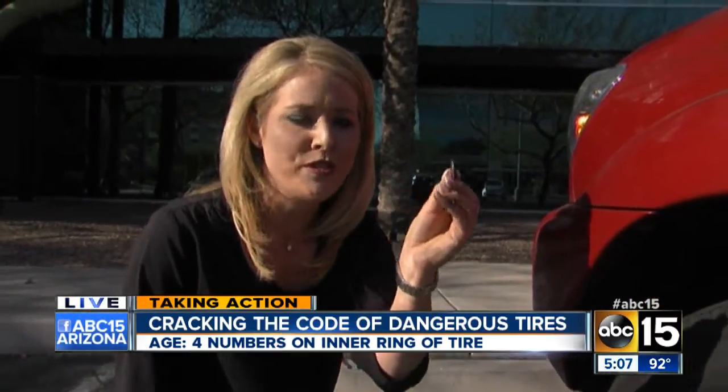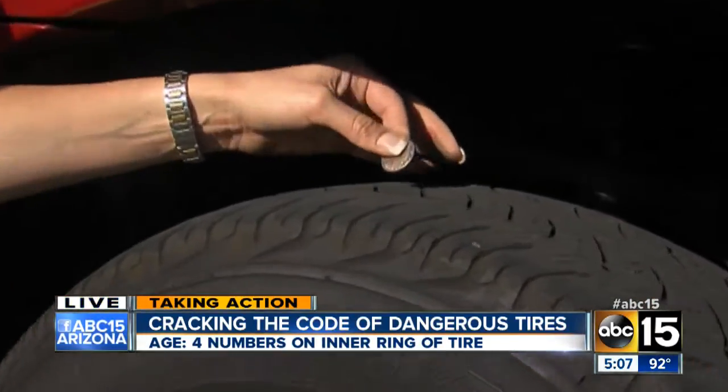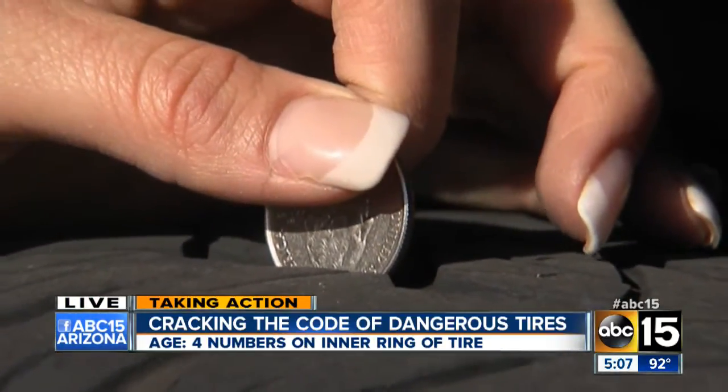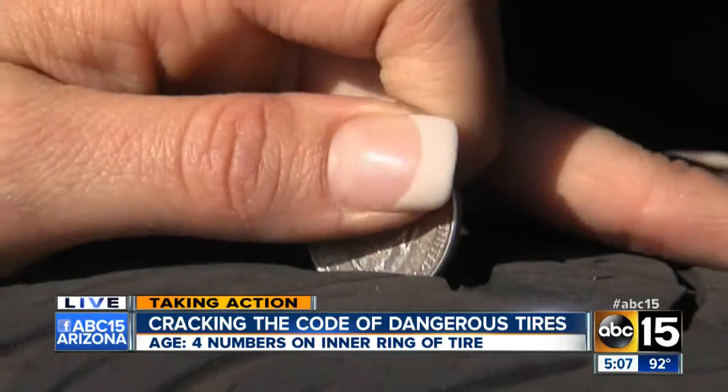The second tip is the quarter test. All you have to do is take a quarter or a penny and put it in the tread. If the tread meets the top of George Washington, the tire is considered safe. If not, you do need to consider getting a new tire.